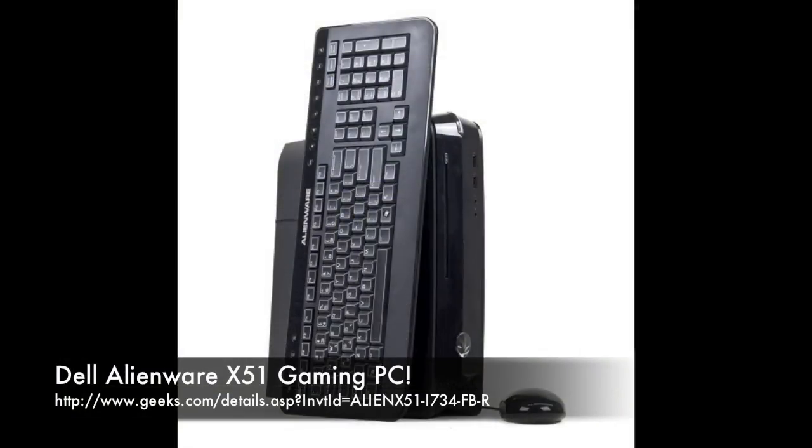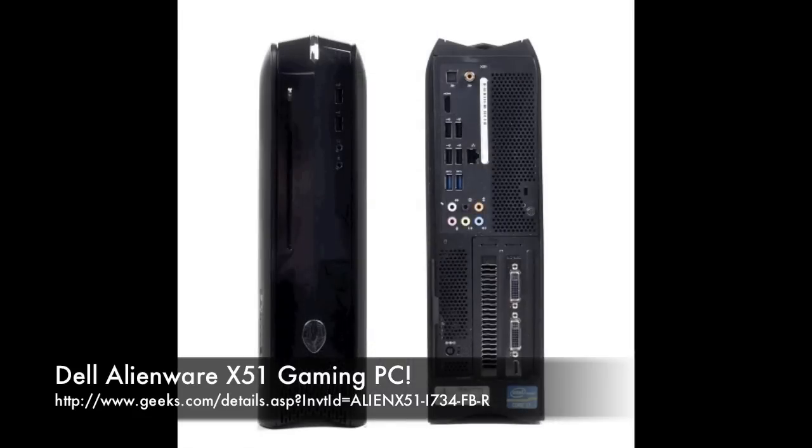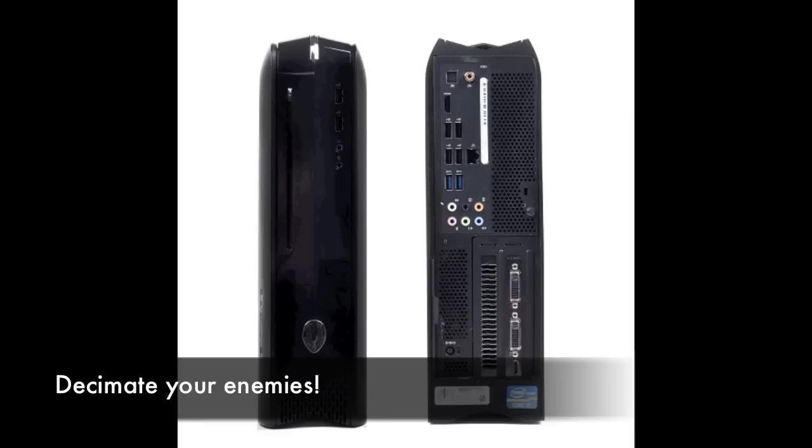Today we got this Dell Alienware X51 gaming computer, considered to be a fun-sized gaming rig. Imagine a small form-factor PC that you can take to your next LAN party and decimate your opposition with the hardware underneath. It's ridiculously powerful.